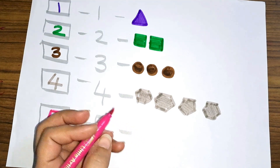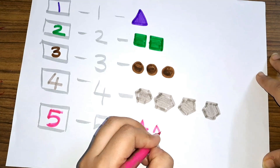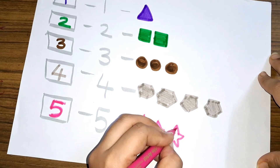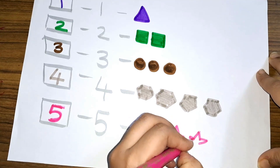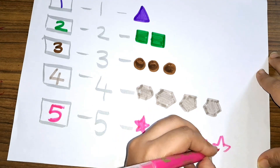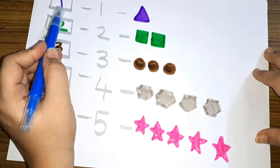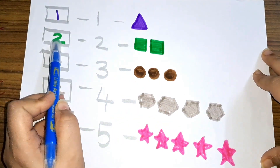Five stars: one, two, three, four, and five — five stars! Let us see the numbers again. One — number one, one triangle. Two — number two, two squares.